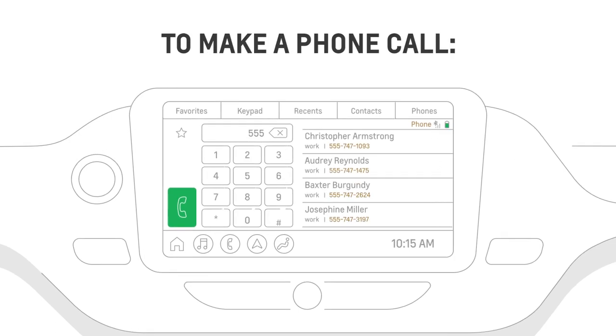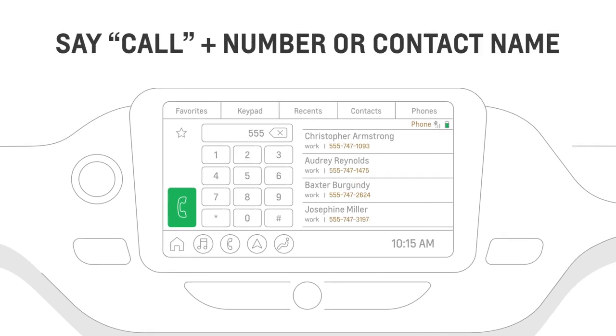Want to make a phone call? Say 'call,' followed by the number or contact name, like this: 'Call mom.'